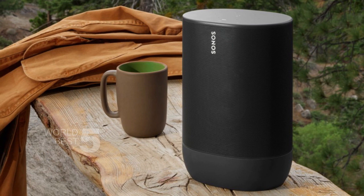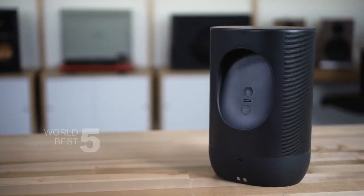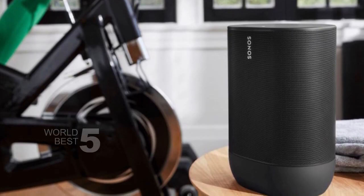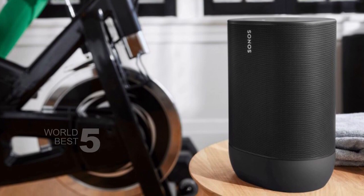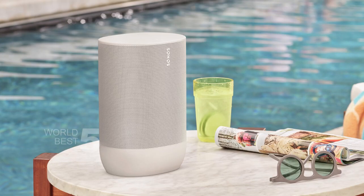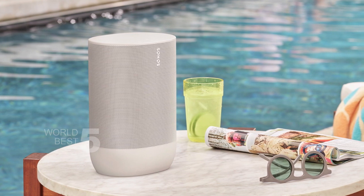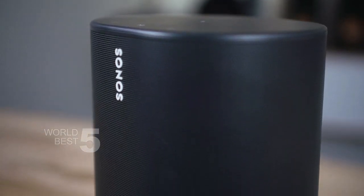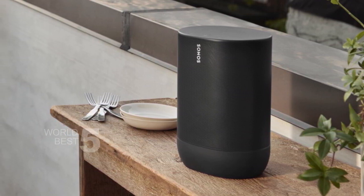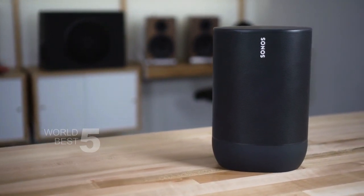If you're planning on taking the Sonos Move outdoors, you'll appreciate its weather-resistant features. It can withstand humidity, rain, snow, dust, salt spray, UV rays, and extreme heat and cold. Plus, its ultra-durable components protect it from accidental drops or bumps. The Sonos Move is also incredibly easy to use — you can control it with the Sonos app, Bluetooth, AirPlay 2, and voice control. And with up to 11 hours of continuous playtime, you can enjoy uninterrupted listening wherever you go. All in all, we highly recommend the Sonos Move as a versatile and reliable speaker that delivers on both sound quality and durability.